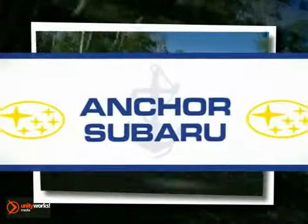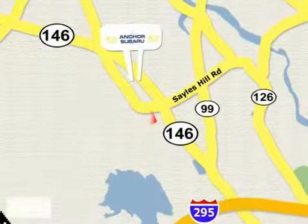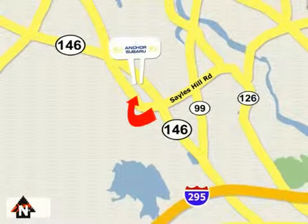At Anker Subaru, our number one goal is to make sure you're satisfied. Stop in today — we're conveniently located just 10 minutes north of Providence on Route 146.